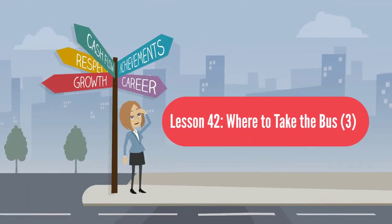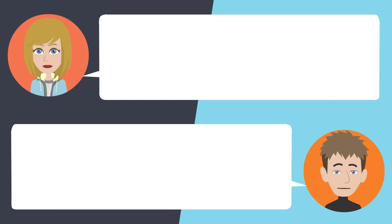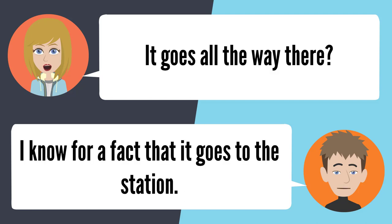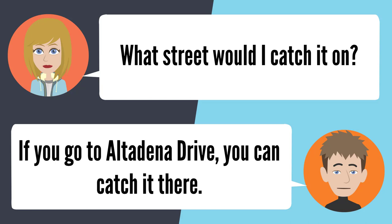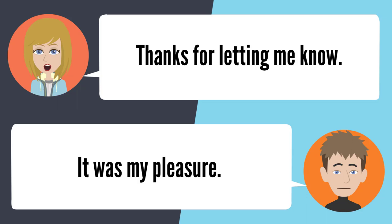Lesson 42: Where to take the bus 3. — I need to find a bus that'll take me to the gold line. Where do you live? I live up in Altadena. The 264 will take you there. It goes all the way there? I know for a fact that it goes all the way to the station. What street would I catch it on? If you go to Altadena Drive, you can catch it there. I didn't know that bus went to the gold line station. Yep, it does. Well, thanks for letting me know. It was my pleasure.